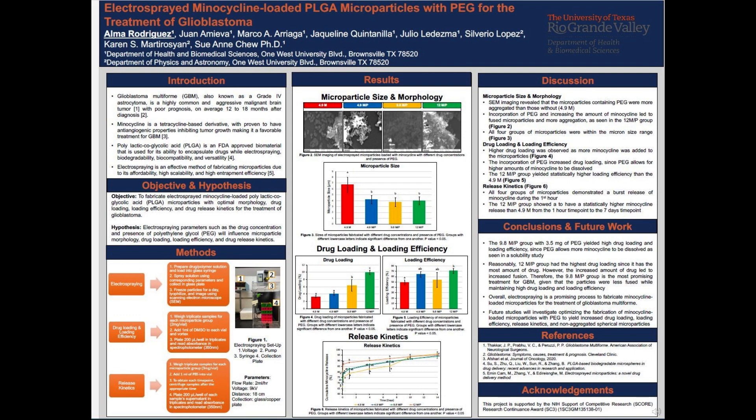To encapsulate the minocycline into the microparticles, polylactic co-glycolic acid, or PLGA, will be utilized since it is a versatile, safe, and effective biomaterial. Furthermore, electrospraying was used to fabricate the microparticles because it fabricates consistent microparticles with high entrapment efficiency, while being easily modifiable and affordable.